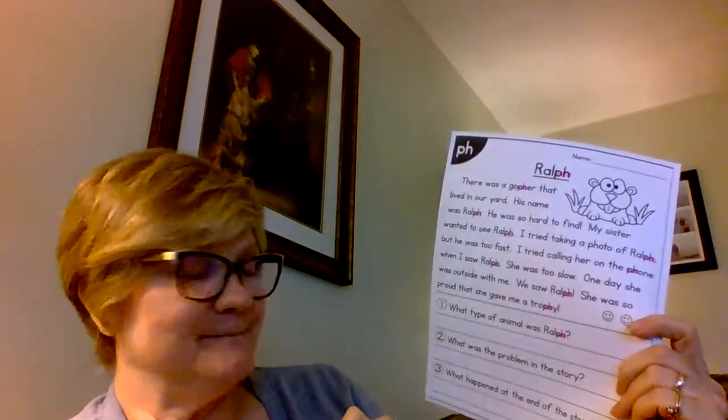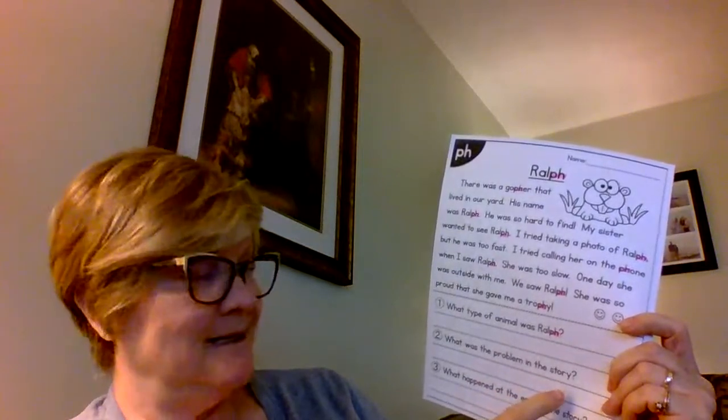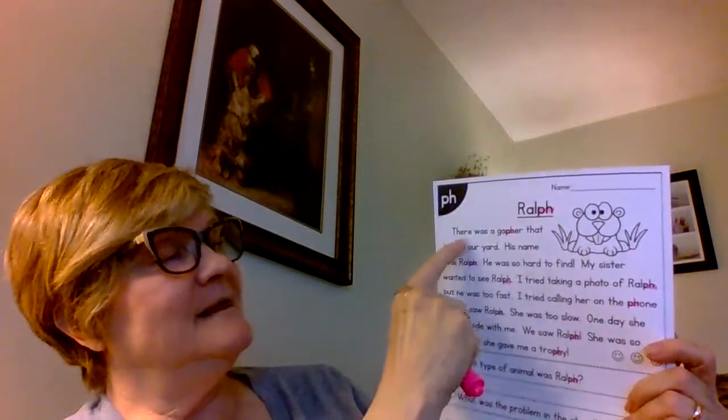Let's read the comprehension questions first: 'What type of animal was Ralph?' 'What was the problem in the story?' — there's going to be a problem. 'What happened at the end of the story?' All right, I'll read this to you quickly too.